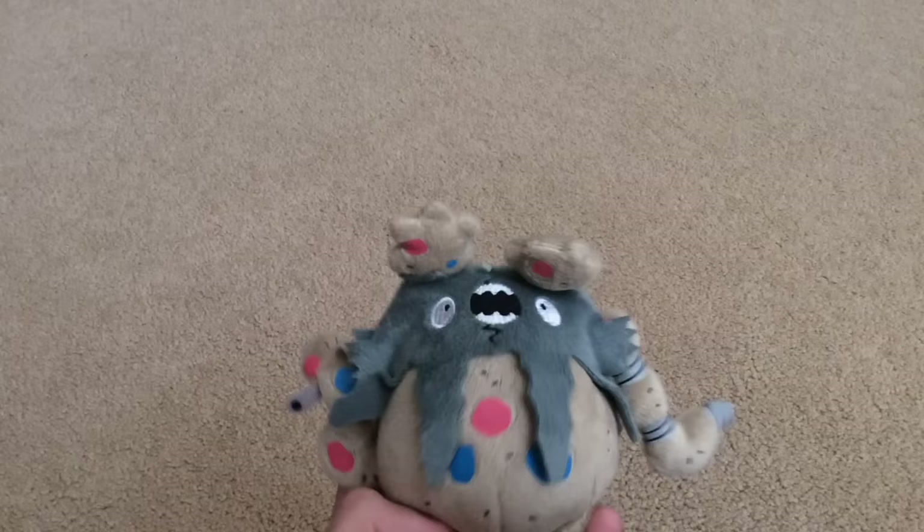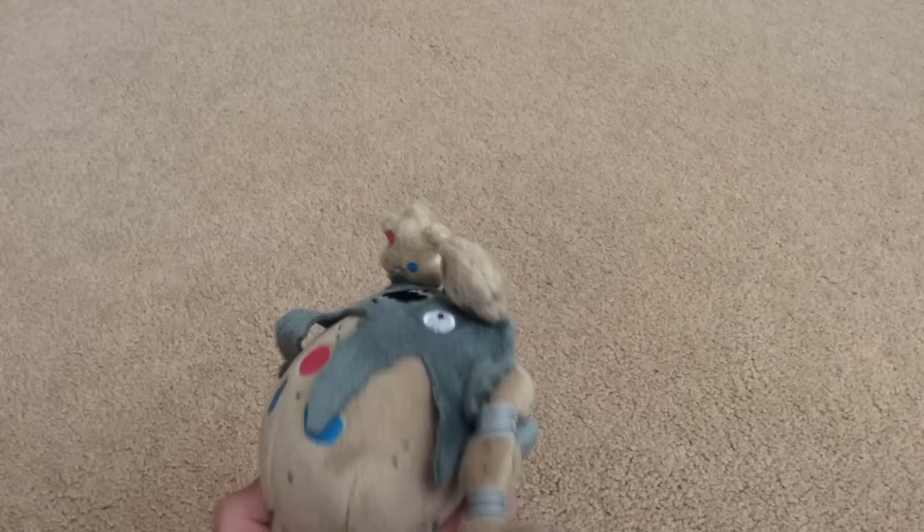Let's end this on a positive note with a controversial opinion: Garbodor — I actually really like this thing. I don't know, something about its design is unique. It basically completed what Gen 1 started with the pollution trio. There's also a Vanillite — I like this one a little bit more; it's nice and big.